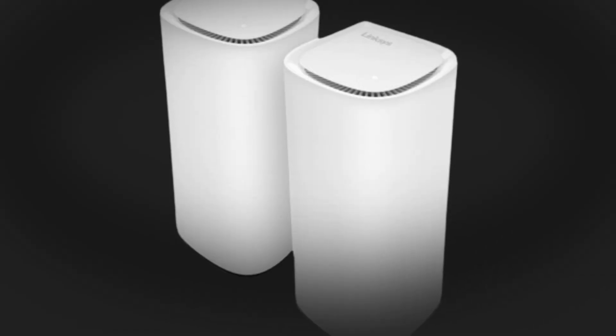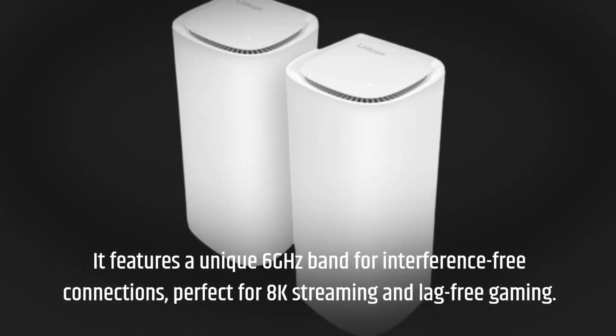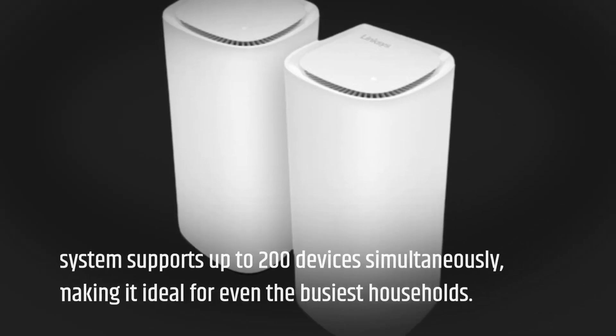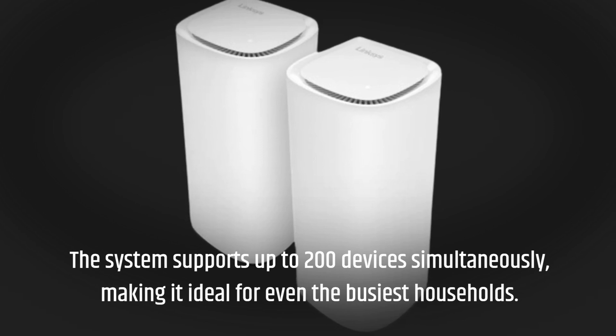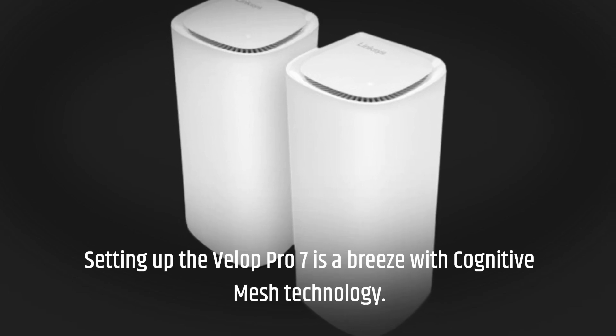It features a unique 6 gigahertz band for interference-free connections, perfect for 8K streaming and lag-free gaming. The system supports up to 200 devices simultaneously, making it ideal for even the busiest households. Setting up the Velop Pro 7 is a breeze with cognitive mesh technology.